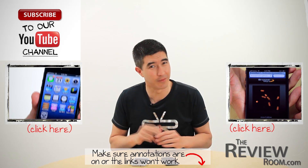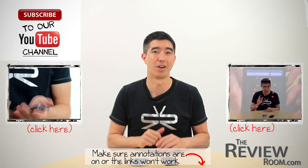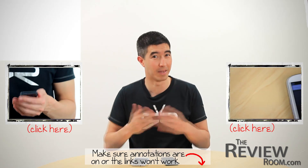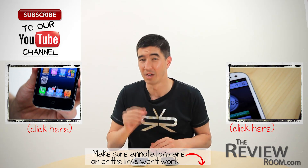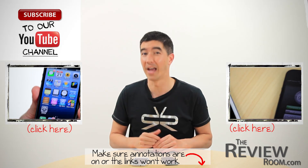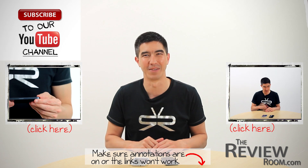If you want to see our first look at the iPhone 5, click right here. If you want to see the iPhone benchmarking video against the Samsung Galaxy S3, click over here. Feel free to share this video with family and friends. Remember to subscribe to our channel and leave us your thoughts in the comments area below.